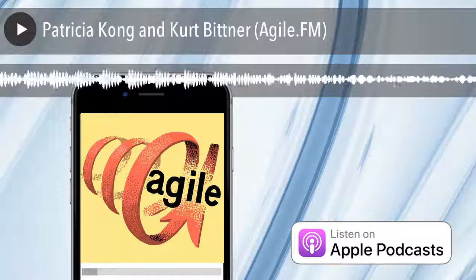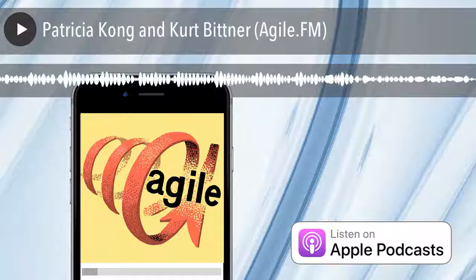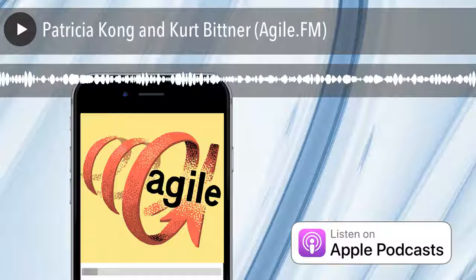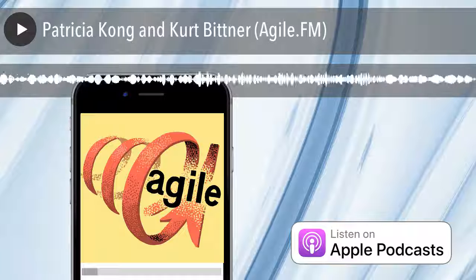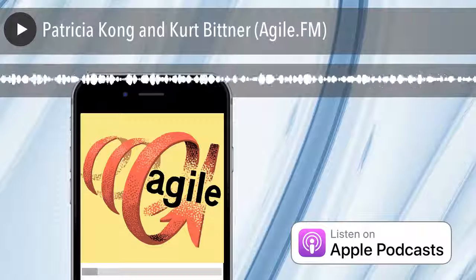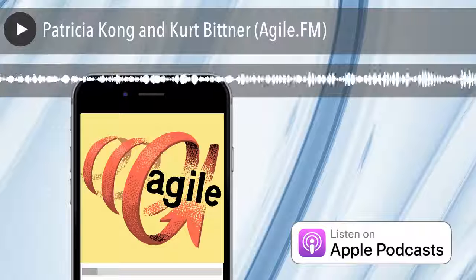Today I'm here with two guests: Patricia Kong and Kurt Bittner, both from Scrum.org. Patricia is the product owner of Enterprise Solutions at Scrum.org. She's the co-creator of Nexus — with Ken Schwaber and others on the team. She is behind the evidence-based management, Scrum Studio, and Scrum Development Kit.